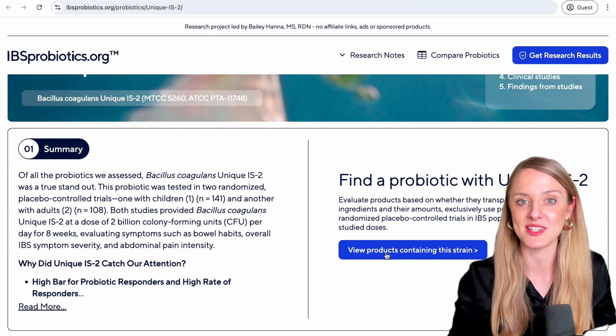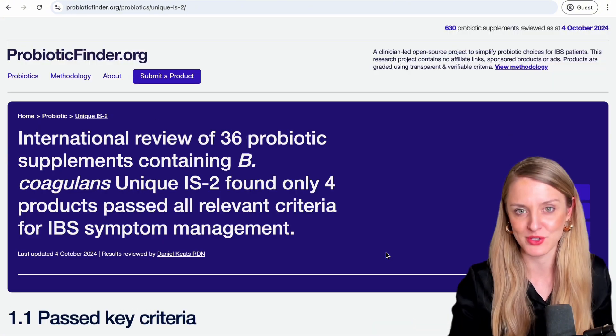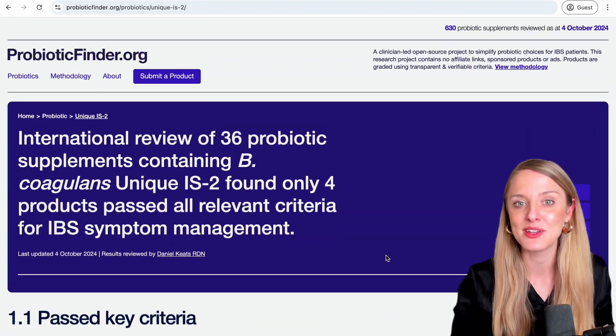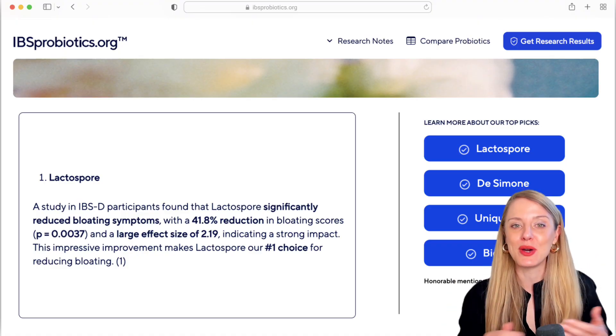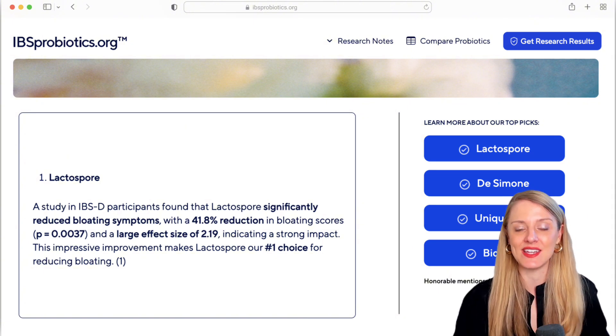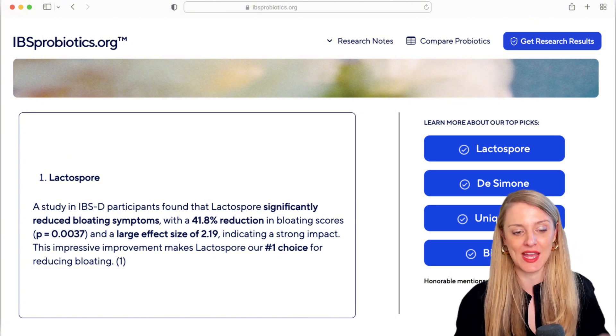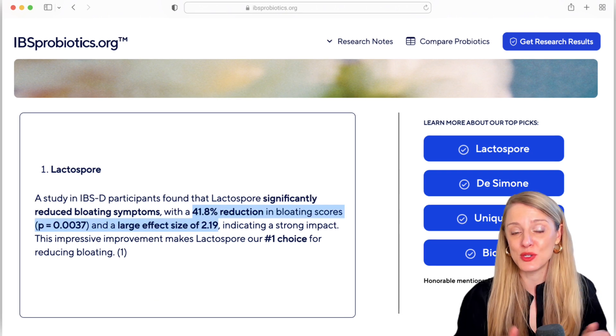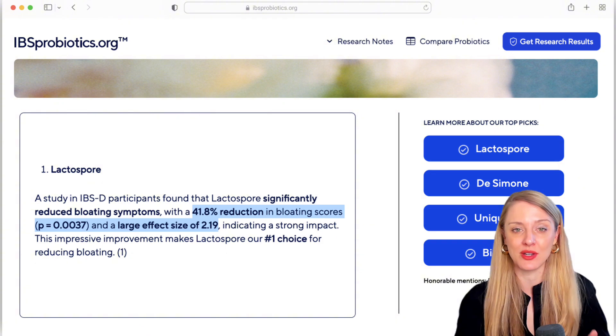And if you find something promising, head over to probioticfinder.org, where you can see all of the products that contain that probiotic compared. First up, number one in our rankings is the probiotic Lactospore. This was studied in a small IBS-D population and symptom scores for bloating improved substantially by almost 42% from baseline. We also calculated a very strong effect size of 2.19, earning this probiotic our number one ranking.